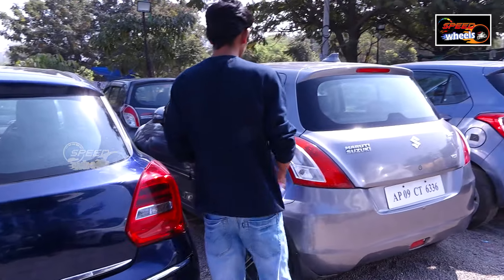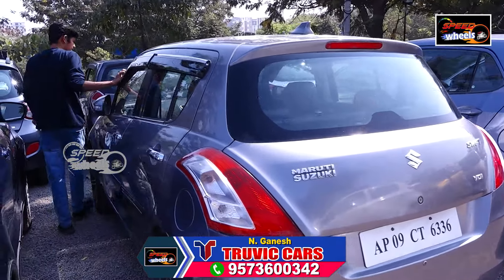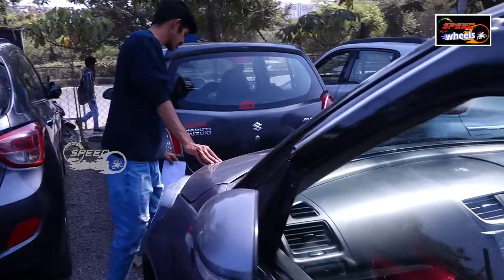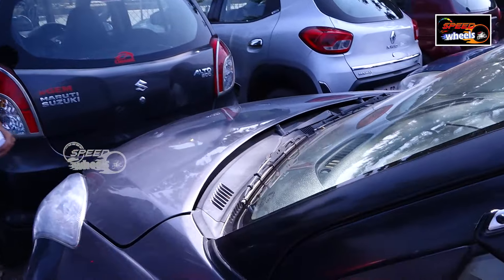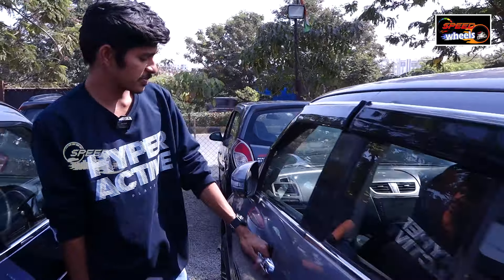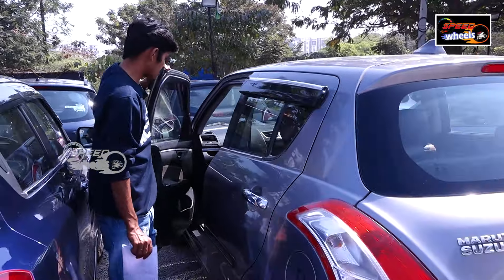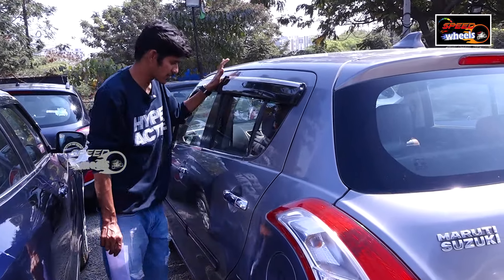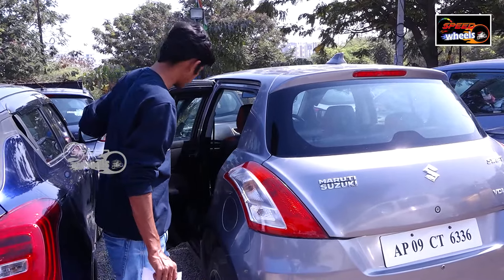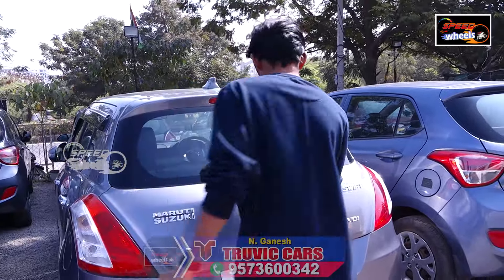Next we have a Swift VDI in Maruti. This is a 2013 model, 80,000 km. You can see some scratches here. The number is 6336. You can see the space and the interior inside, including the AC connector and back camera. There is also boot space.